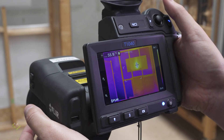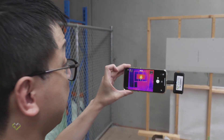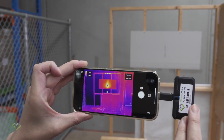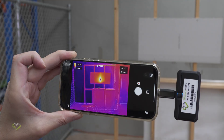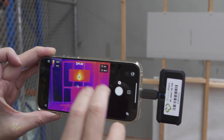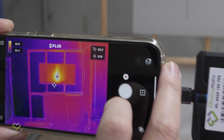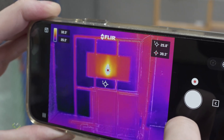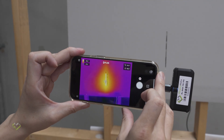And this is before you even consider whether the camera is in a calibrated state. Looking at the same condition with a low-end camera designed for quick connection to a mobile phone — the FLIR One Pro — the reading is only 35 to 36 degrees. But if I walk closer, the reading suddenly jumps up to 57 to 58 degrees.